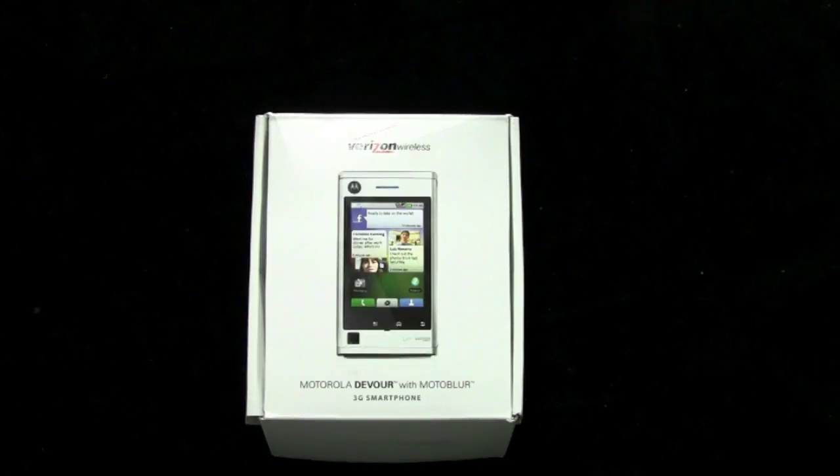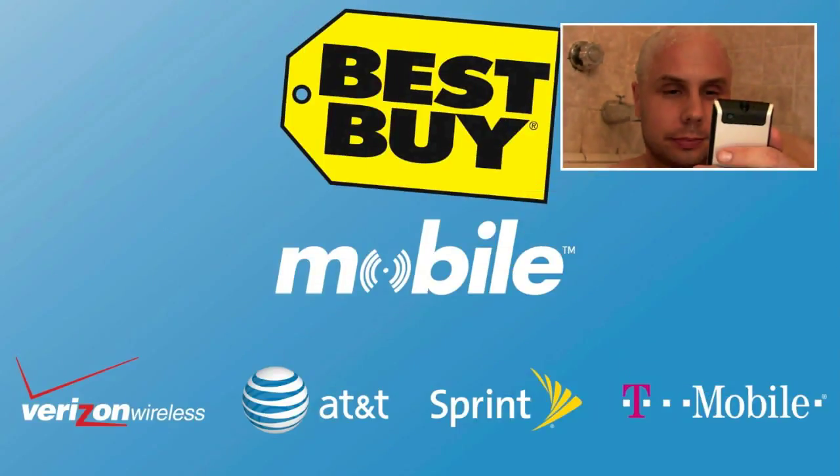We want to thank the folks at Best Buy Mobile for hooking us up with a couple of Moto Devours. We're going to review them and we're going to give them away over on the OnePod Bandit, so check that out.